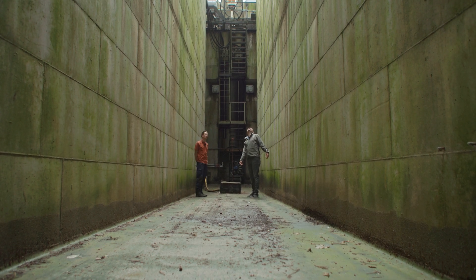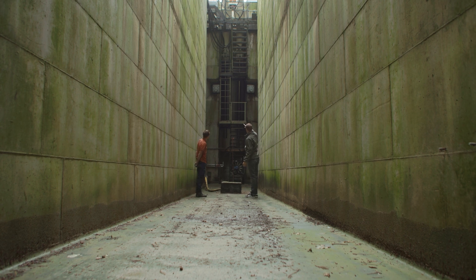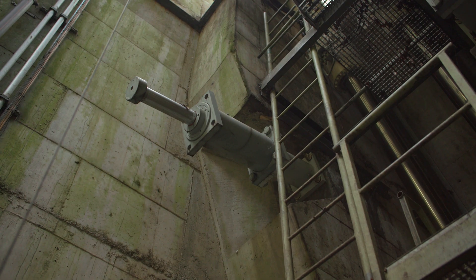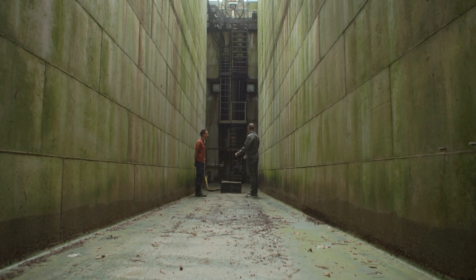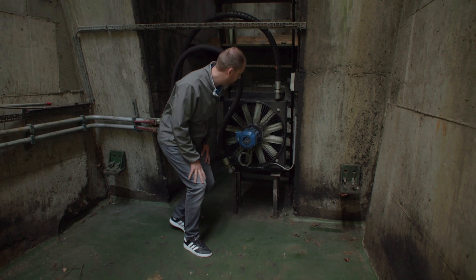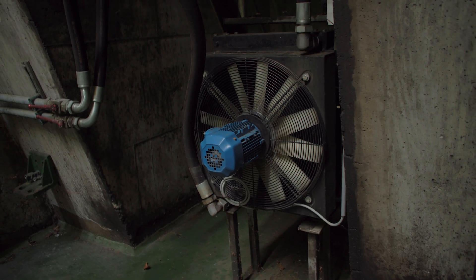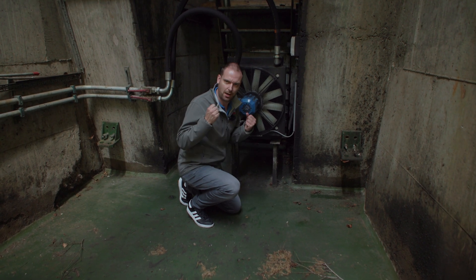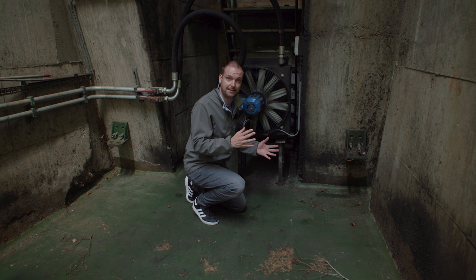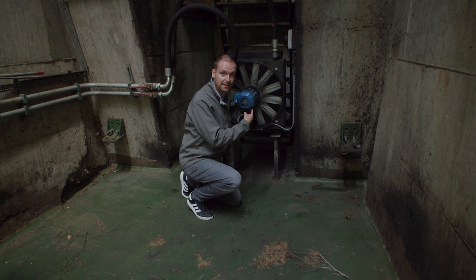We are 10 meters below the surface. We can see the counterweight — during operation it will be lower in this section. We can also see the oil dampers: in the case of a malfunction, these oil dampers will catch the counterweight. Here we can also see the fan that cools the oil, placed at the bottom of the well on purpose — because warm air naturally rises, and during the hot summer months this installation has to cope with high temperatures.